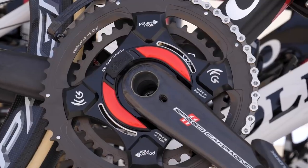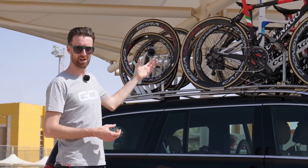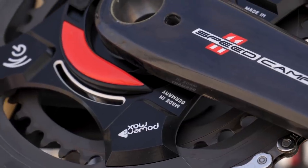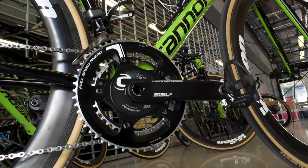The other team using Power2Max is UAE Team Emirates, and like Movistar they are using the NG model on their bikes, combined with a Garmin head unit.